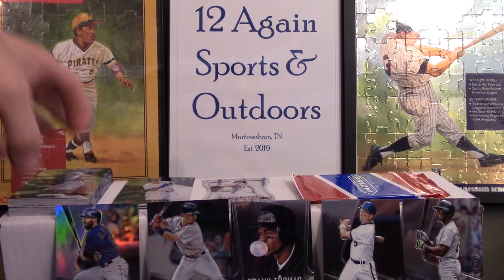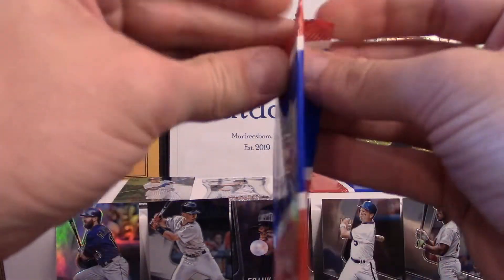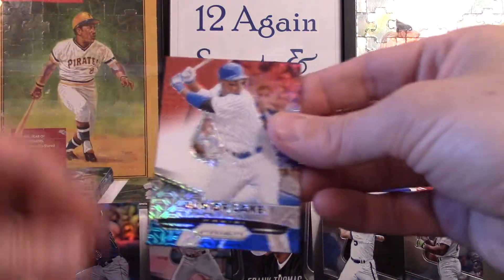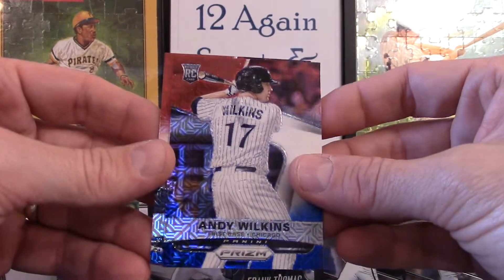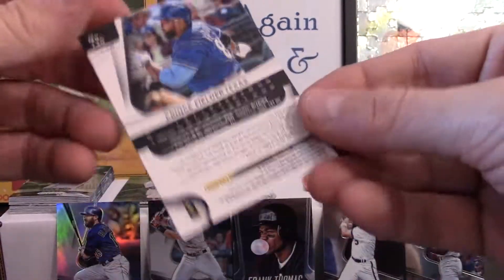That's going to be it for the regular cards — let's jump into these. Looks like the Red White and Blues. Hopefully we pull something good. Got a Junior Lake Red White and Blue, an Andy Wilkins Red White and Blue, and a Prince Fielder — I guess that's right before he got out of the game.